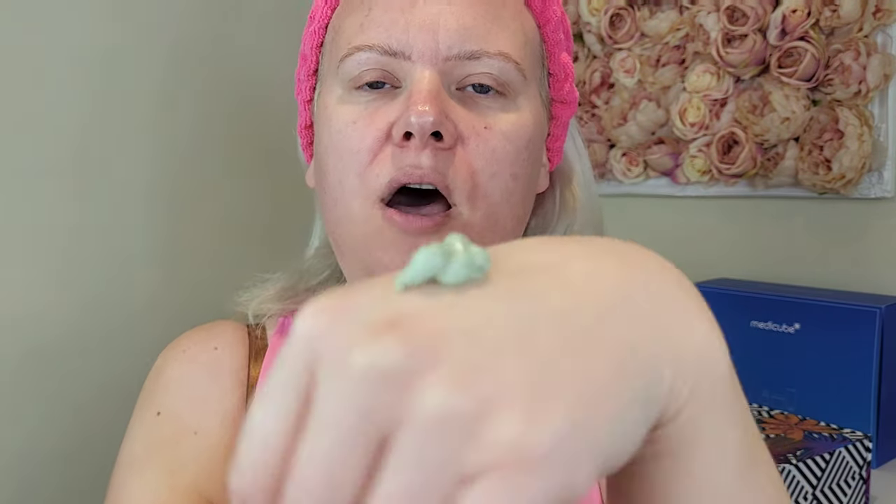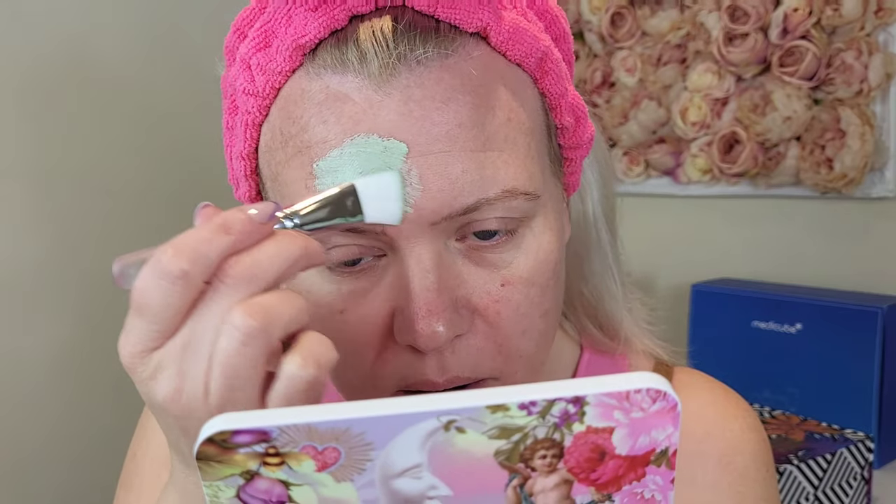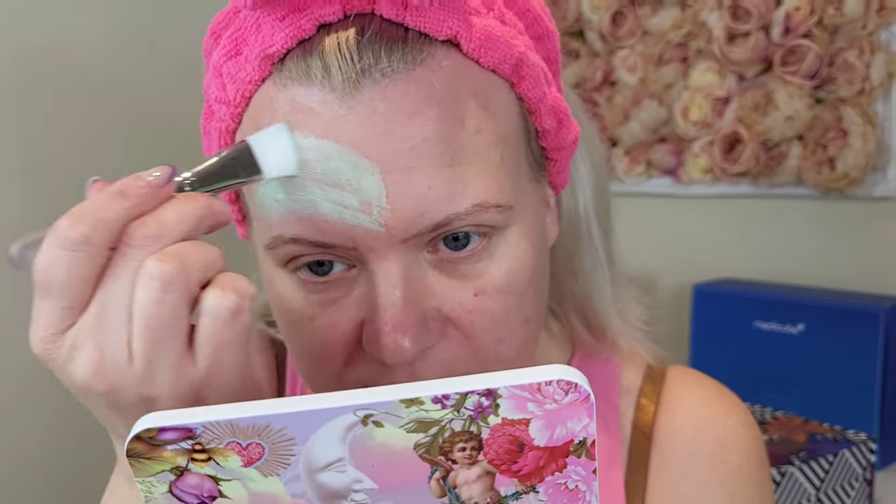Next we'll go ahead and use the mask. With the mask you also get a cute little mask brush. I'm going to pop it on the back of my hand — I prefer to go little and often and build it up so I don't waste too much product. I'm going to start by applying it on my forehead.